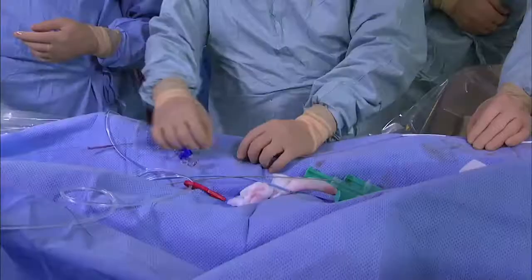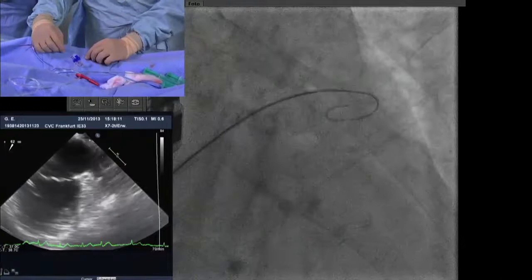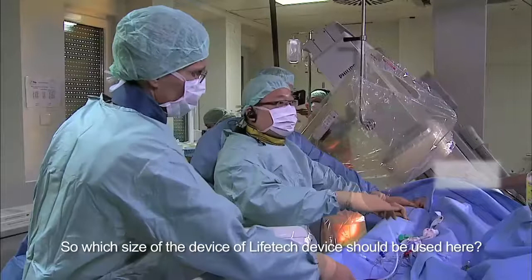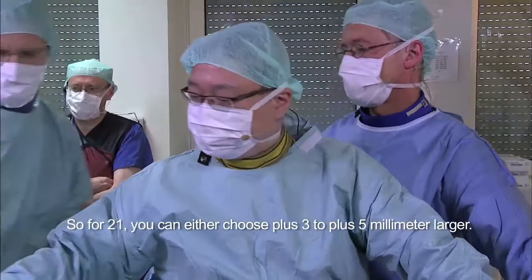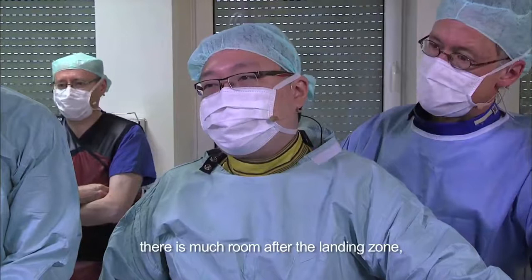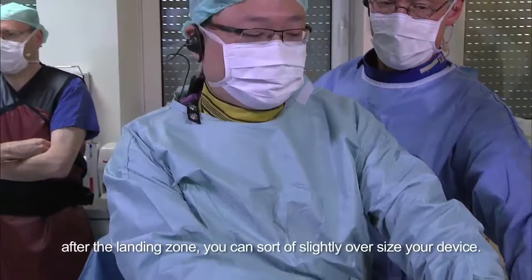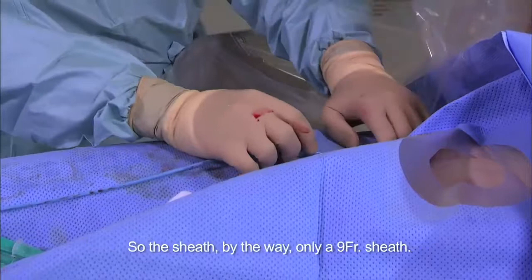We can go out with the pigtail. The Amplatz should be in place — I'm advancing the Amplatz tip wire. The pigtail is out. Decisions about device sizes: the LifeTech device sizing strategy is similar to regular ACP. For 21 millimeters, you choose plus 3 to plus 5 millimeters larger. For this appendage there is much room after the landing zone, so we want to deploy the device just distal to the landing zone. With plenty of room, you can slightly oversize your device. For 21 millimeters, we choose a 26 millimeter device. The sheath is only a 9 French sheath — smaller than the sheath for the ACP. The largest device currently available is a 36 millimeter device requiring only a 10 French sheath.